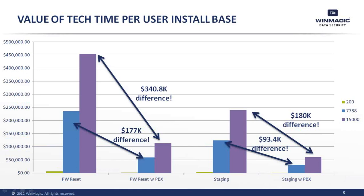Here's another way to look at that. The previous example used the average survey sample size of 7,788 users. Here's the same comparison with and without PBConnects for an average organization as well as a 15,000-user organization. When you're looking at a 15,000-seat organization, you're looking at a password reset difference of $340,000 a year and a staging difference of $180,000 a year — that's over $500,000 a year combined saved in just those two things alone.